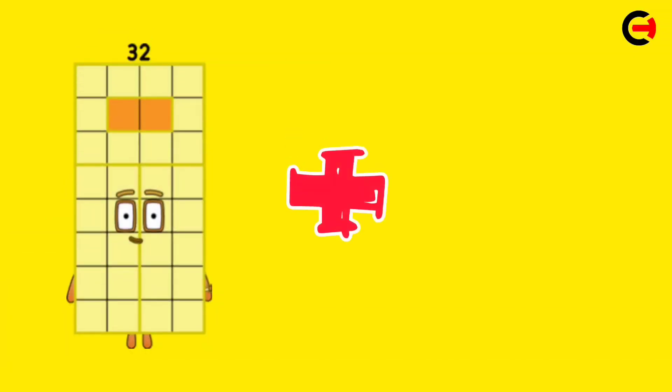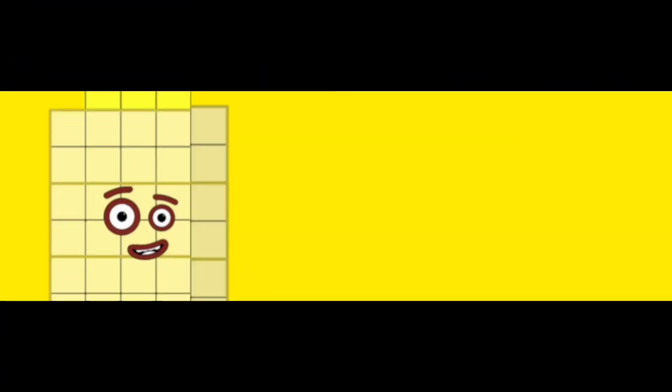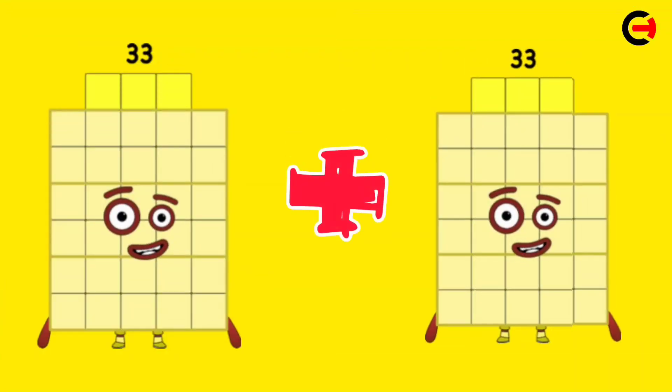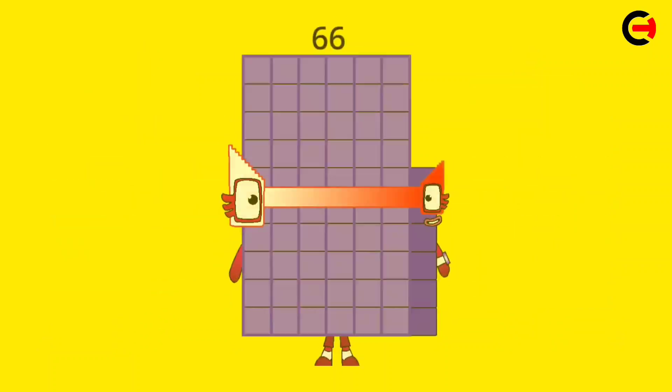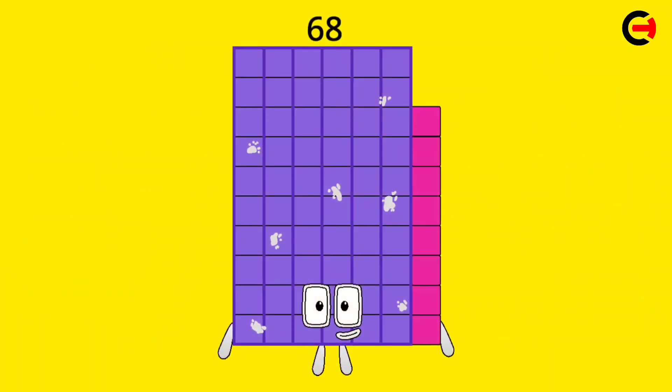32 plus 32 is equal 64. 33 plus 33 is equal 66. 34 plus 34 is equal 68.